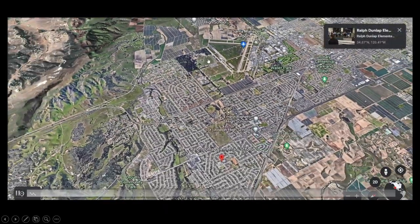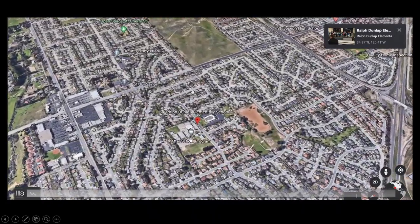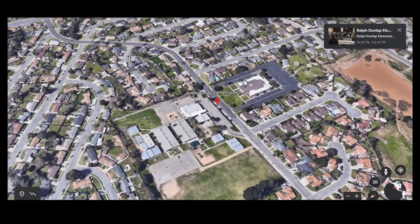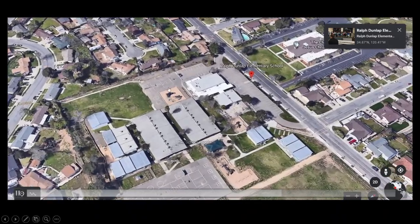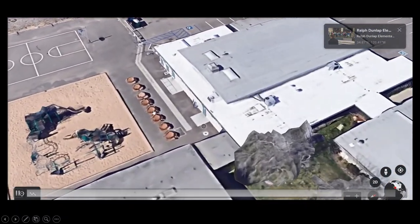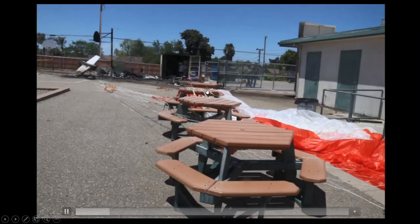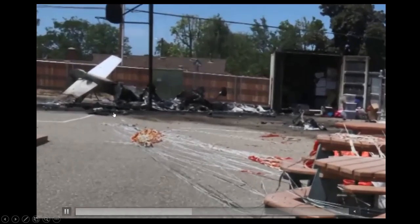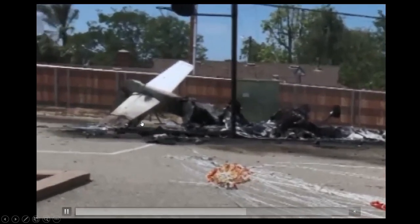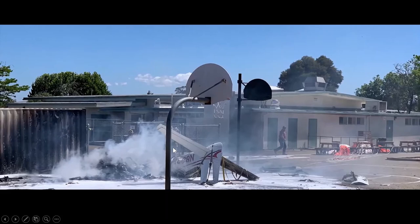This is the airport here — Santa Maria Airport, Runway 30 is there. They went up, did a go-around, did their extended downwind leg. As they did their base leg, this is where they ran into problems, and this is where they ended up — at Ralph Dunlap Elementary School. There were the basketball courts and some picnic tables, and I believe this is right where the aircraft ended up. Here you can see the tables, the parachute as the CAPS system was deployed very late, and what's left of that aircraft.